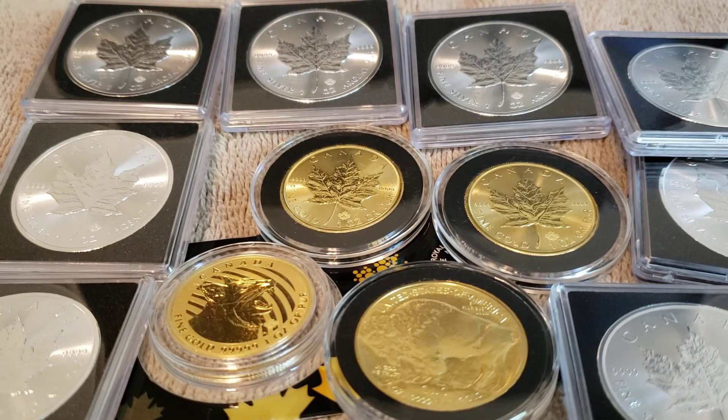Welcome to another video about gold, silver, and precious metals investing. If you're into that, like this video, subscribe to my channel, and check out my website, My Road to Wealth and Freedom, where I just posted an article about Warren Buffett buying gold — that's all the rage now on YouTube and personal finance websites.